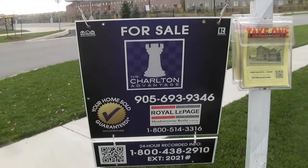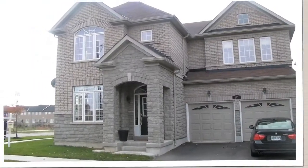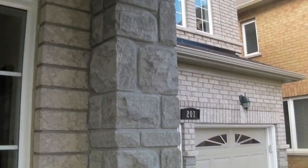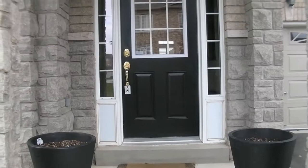Hi, it's Chuck Charlton here with the Charlton Advantage team at Royal LePage, and we're here at 201 Bustle Crescent. It's a Millwood built home, about 3,200 square feet. There's brick and stone on the outside, and it backs onto a ravine.